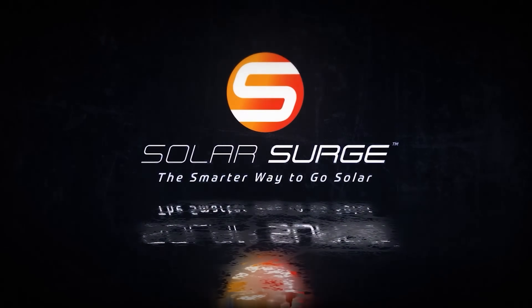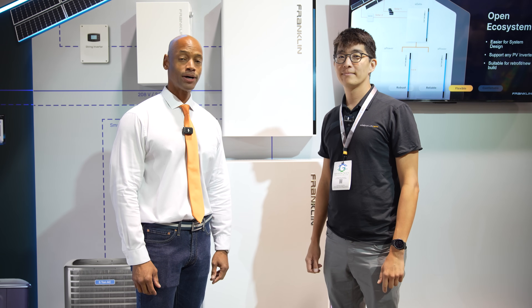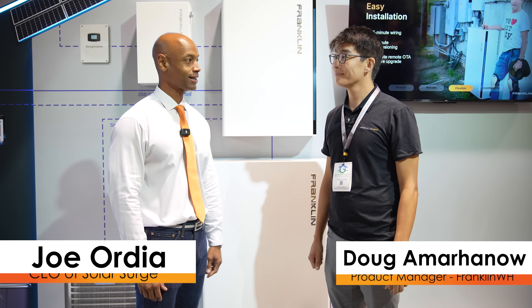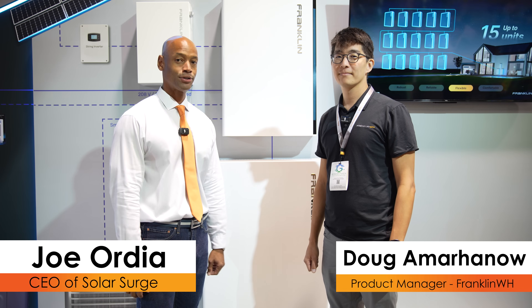The smarter way to go solar. Hi everyone, Joe Ordea here for Solar Surge, and today we're coming to you from RE+, the International Solar Conference here in Anaheim, California. This morning I'm joined by Doug Amarhanou, Product Manager at Franklin, and we're looking at the new Franklin A-Power II battery.